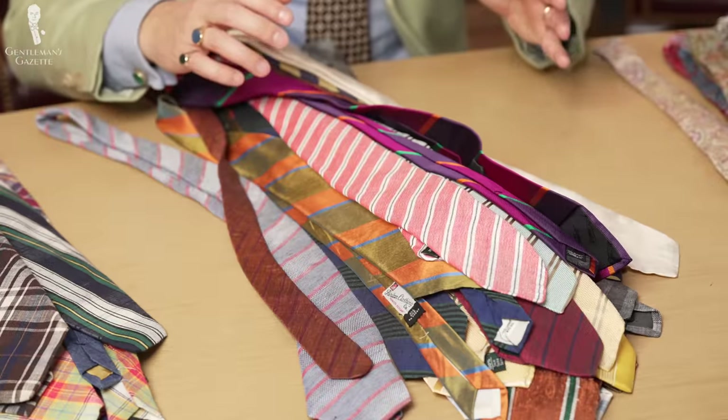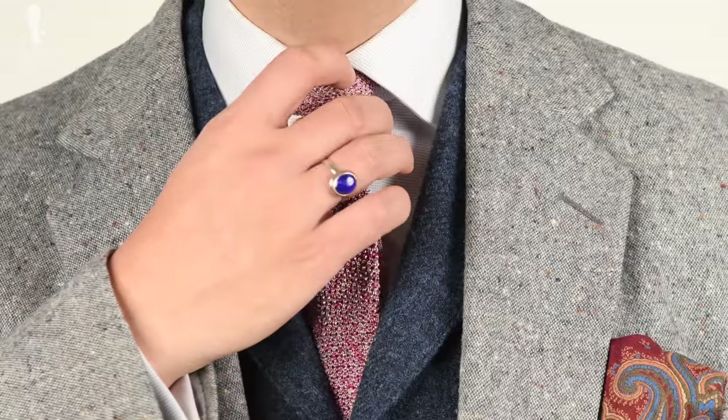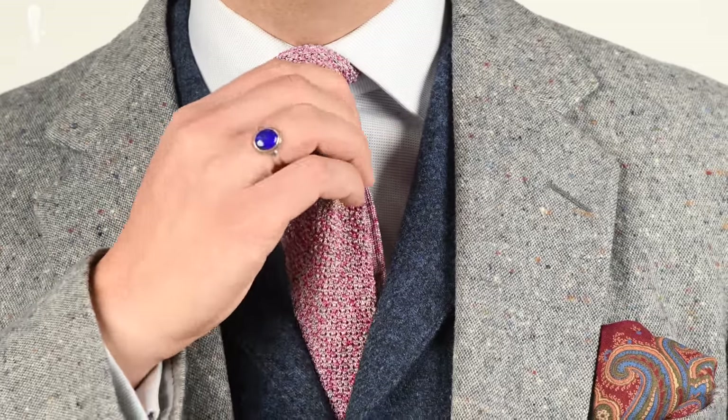As you probably know, I'm a clothes horse. And so, over the years, I've amassed a lot of ties. When I want a pink tie, I have a range to choose from. But more often than not, the problem is: where is a tie I know I have and how can I find it?